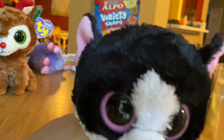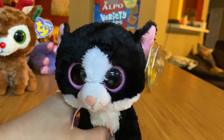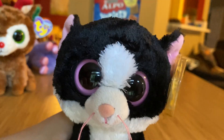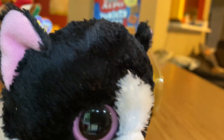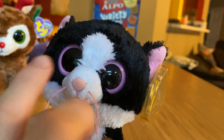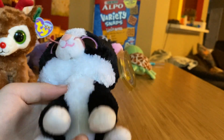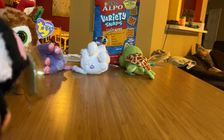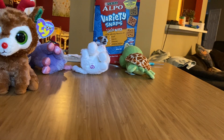Next is Pepper. Also very soft. She is a black cat. She has some white on her face and super cute pink eyes. She has pink eyes, pink inside her ears, a pink mouth, pink whiskers, a peachy colored fuzzy nose, white paws, and a pink tip on her tail. She is from 2011 and she has a tag protector.